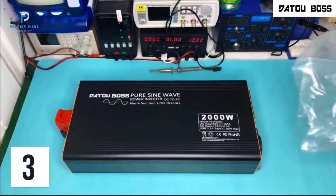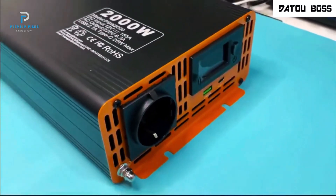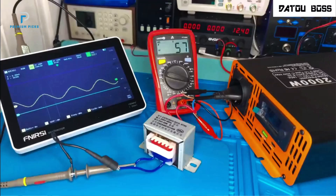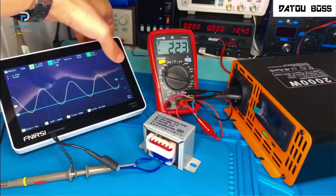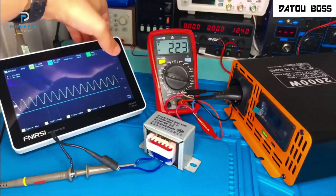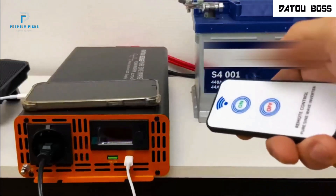Number three: Databoss Pure Sine Wave Inverter. Looking for a reliable and efficient inverter for your power needs? The Databoss Pure Sine Wave Inverter stands out as a versatile and high-performance device. Whether you're planning an off-grid adventure, transforming an RV, or preparing for power outages, this inverter has you covered. The Databoss Inverter offers a range of input voltage options, including 12V, 24V, 36V, 48V, 60V, and 72V, ensuring compatibility with various energy systems. Its continuous power options — 1000W, 1500W, and 2000W — make it flexible for different scenarios, from small electronics to larger appliances.